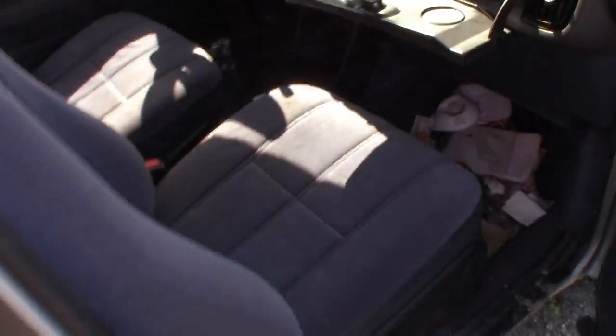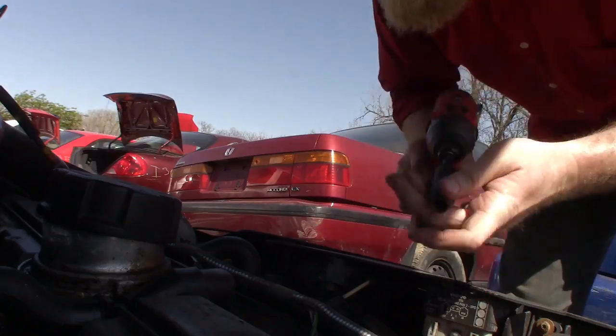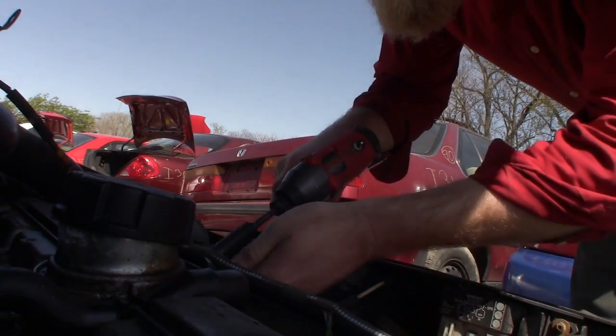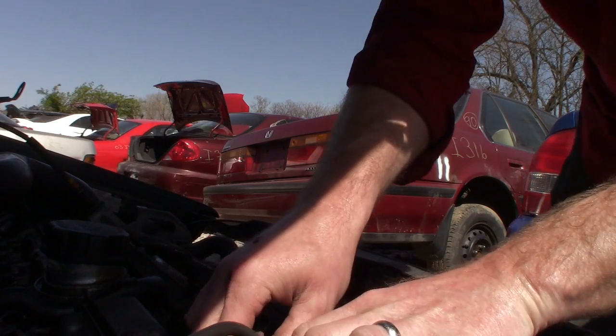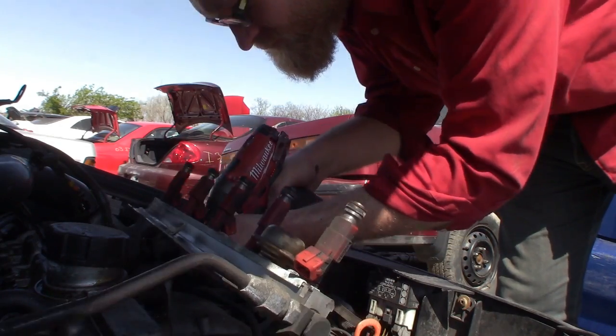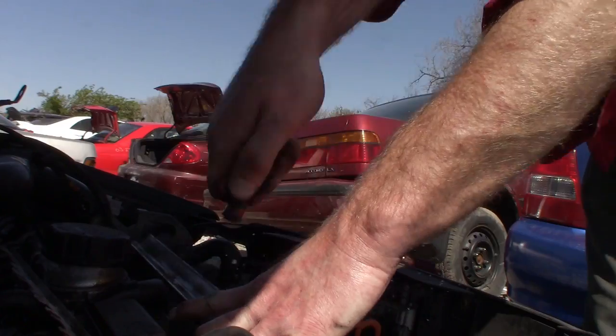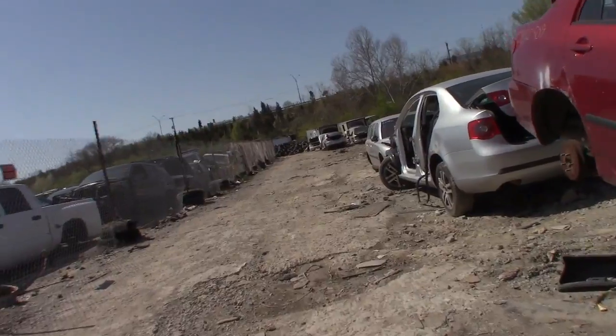This one's still got pretty nice seats in it — it's a manual sedan. I like these Saabs; they're really neat cars. I had a 900S coupe and liked it a lot. This one's still got some nice interior parts on it.